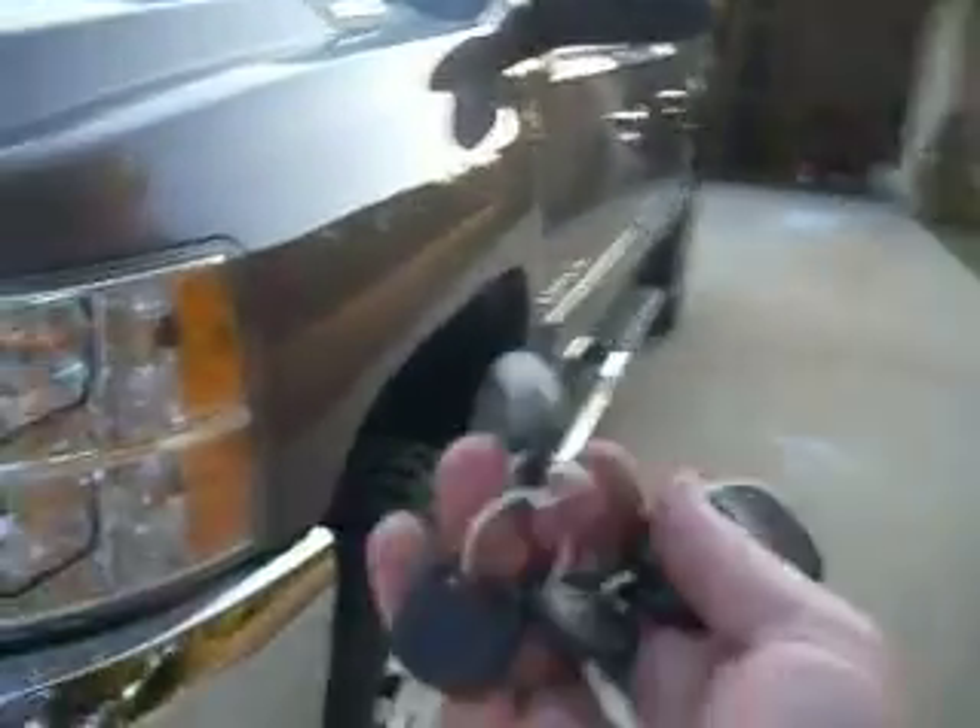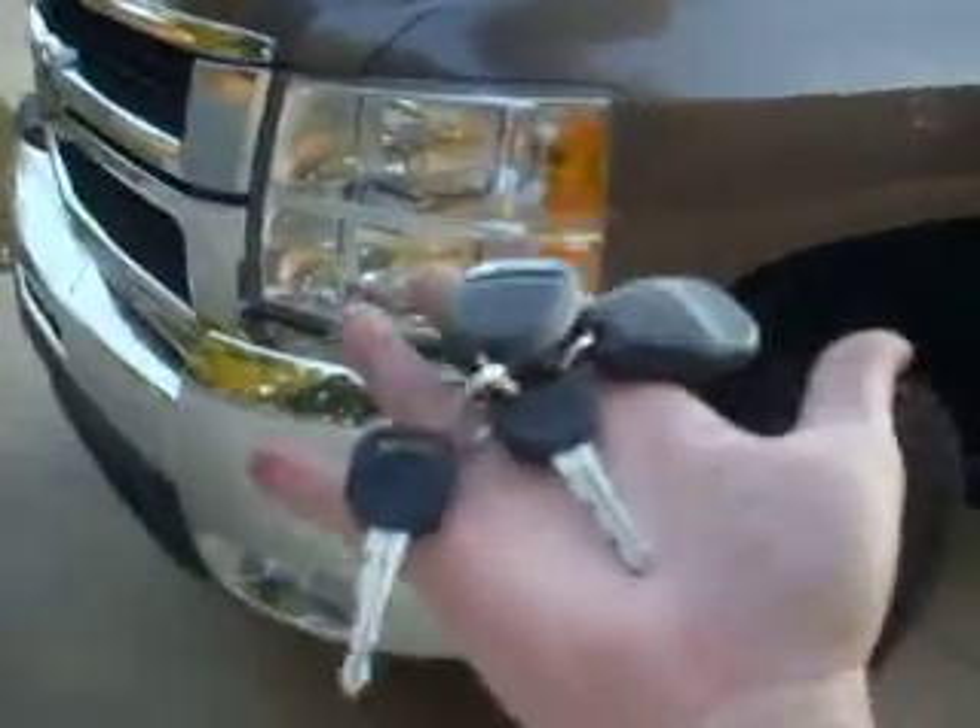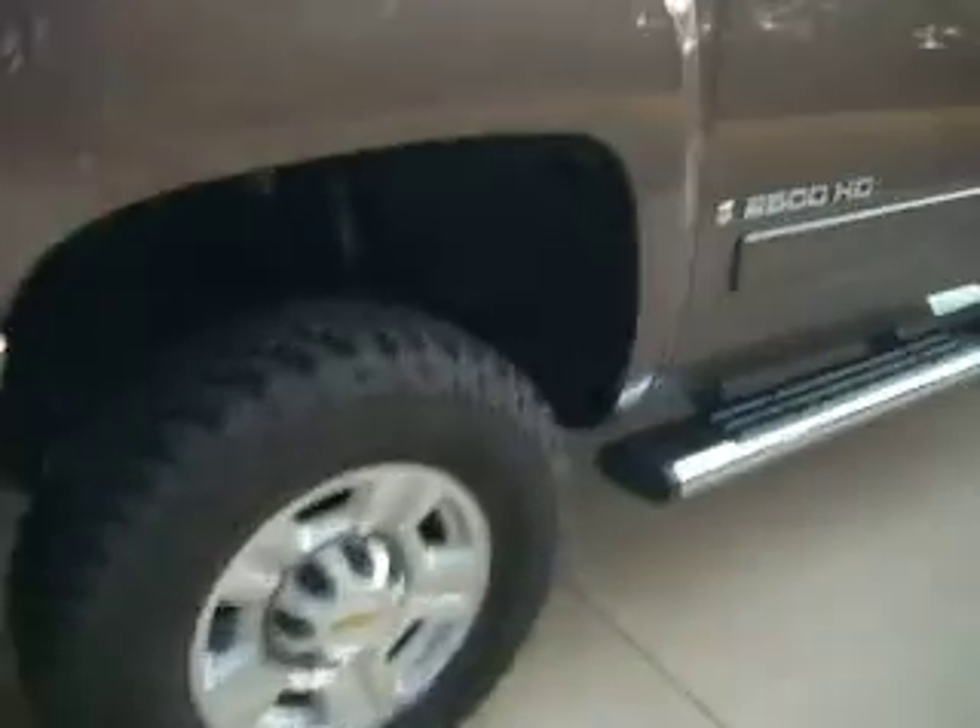It has two keys and two remotes. Let's go inside — I'll show you the leather. The leather is in perfect condition. All the seats look brand new. Center console looks brand new. No wear of any kind. And it has the manual in there.